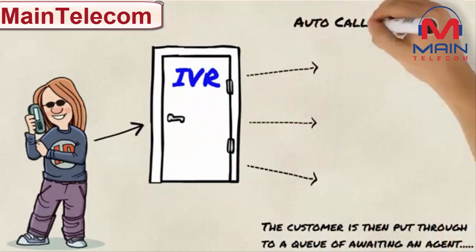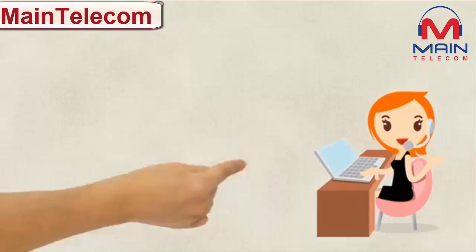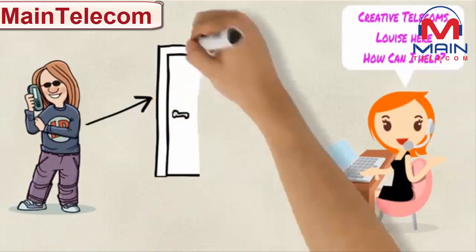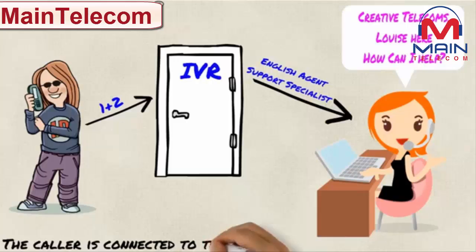After the selection process, the customer is sent through to a queue awaiting a live agent for assistance. After a short period of time, depending on the business, the caller is put through to an agent who specializes in the department that the caller has chosen.